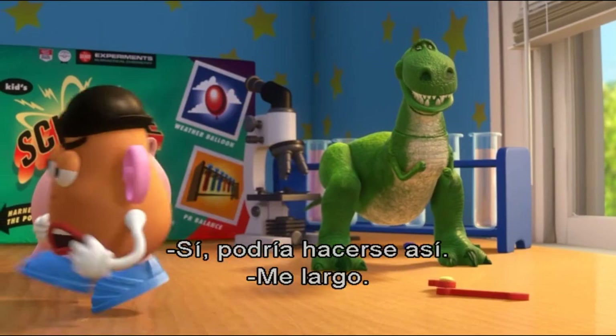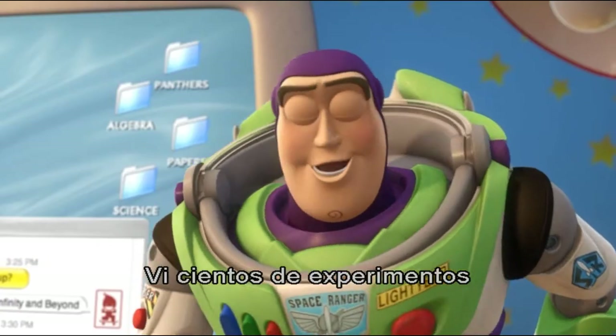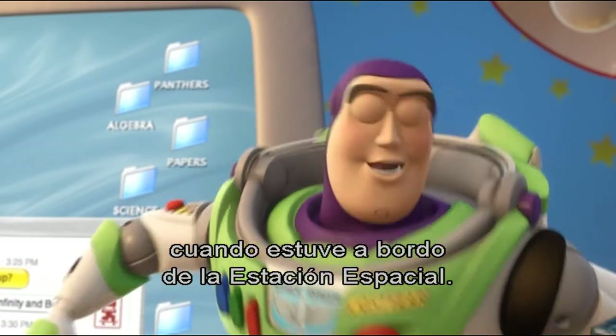Yeah, you can do it that way. I'm out of here. Have you no love of science? Buzz, how do you know so much about electrochemistry? Well, I saw hundreds of experiments while I was aboard the International Space Station.